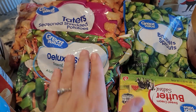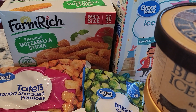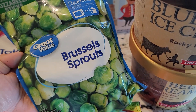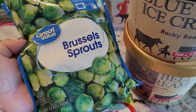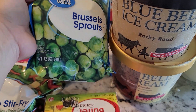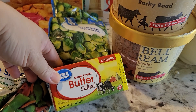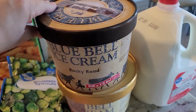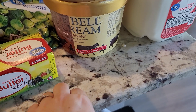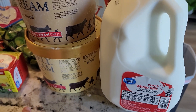I got three packages of buttermilk biscuits for biscuits and gravy, a package of deluxe stir-fry vegetables to add into the chicken fried rice, a two-pound package of tater tots, breaded mozzarella sticks, a bag of brussels sprouts — I'm the only one in my house who eats them but I love them — and a pound of salted sweet cream butter. For sweets, a Rocky Road Blue Bell ice cream and a Great Divide half chocolate, half vanilla ice cream, plus a gallon of whole vitamin D milk.